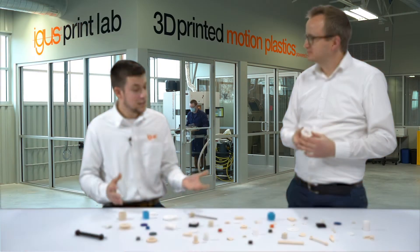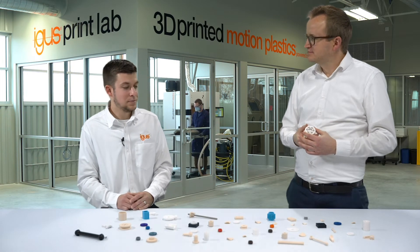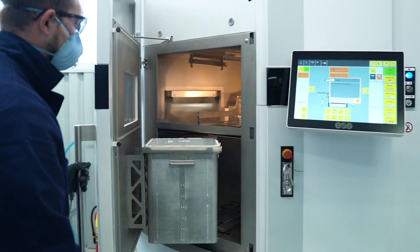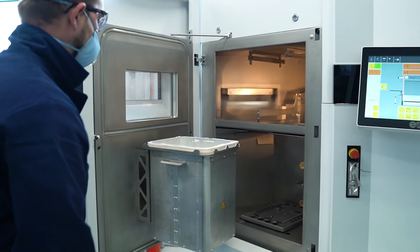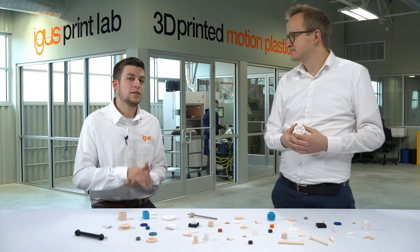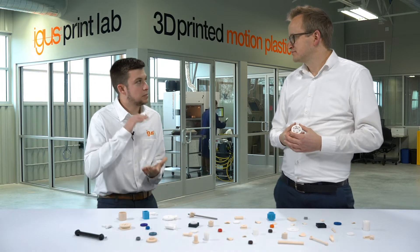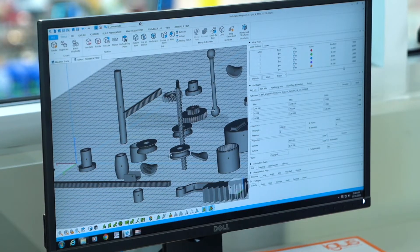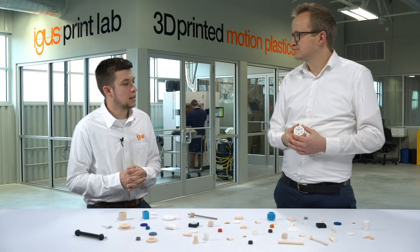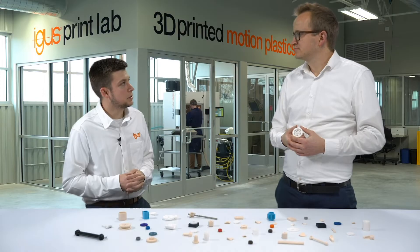Preston, what size of parts can we print? Many different sizes of parts can be printed. The build platform is 170 millimeters by 220 millimeters by 300 millimeters, and all different types of parts can fit within this size platform. If parts are larger than this, we can break them up into multiple pieces and then assemble them after the production process.